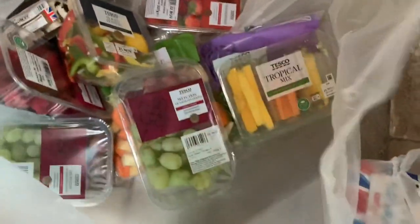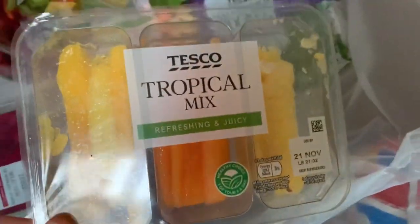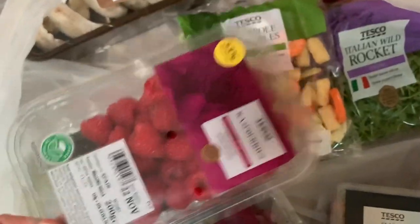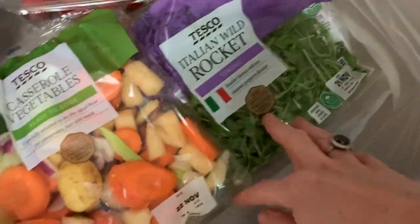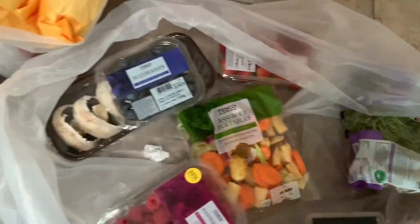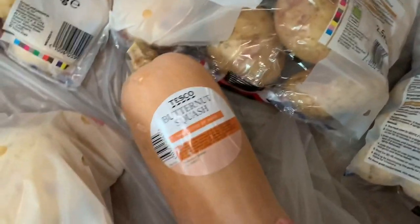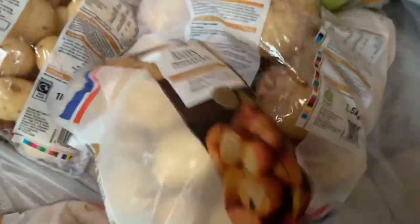This is my fruit and veg. I do eat quite a lot of fruit — we've got grapes, a tropical fruit mix, sliced peppers, raspberries, mushrooms, blueberries, strawberries, rocket lettuce in a packet, some casserole vegetables which are lovely to pop in the oven with a Sunday roast, British all-rounder potatoes, butternut squash — which I've never cooked before so that's a bit of an experiment — some baby potatoes I like to make into little mini roast ones, and some satsumas.